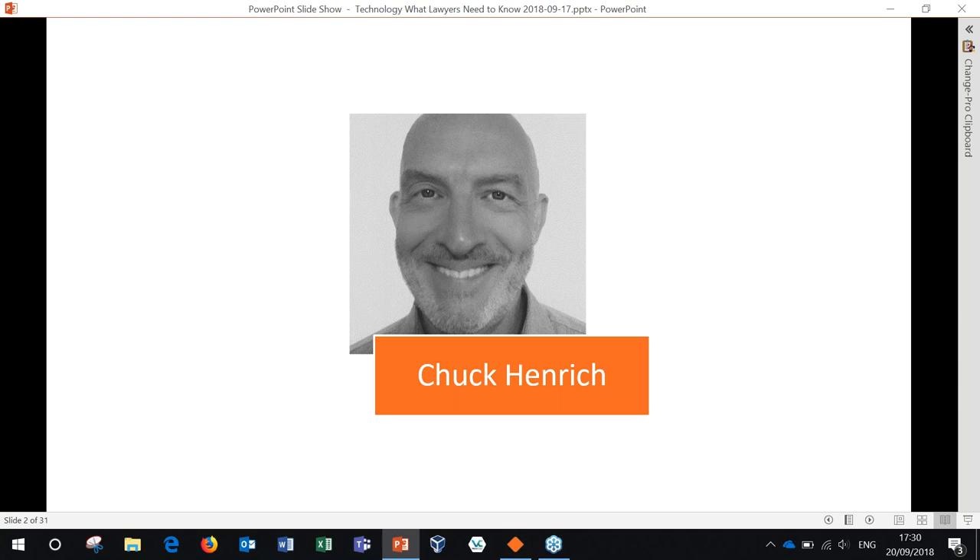Just a bit of housekeeping before we begin. The webinar will run 30 minutes and we'll have time at the end dedicated to addressing questions and comments. You can enter any comments, ideas, or questions into the questions window on your screen at any time during the presentation. Chuck will answer as many as he can in the time allotted for Q&A. And with that, I'll pass it over to Chuck.